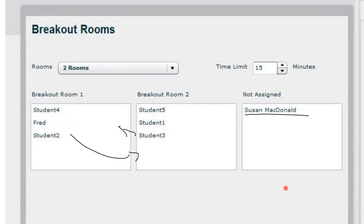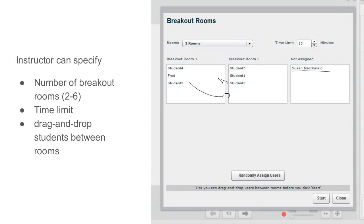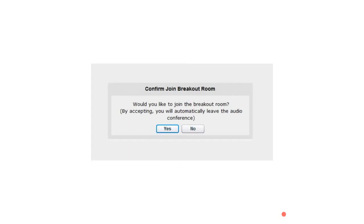When the instructor clicks Start, a dialog box appears for everyone assigned to a breakout room saying they've been offered to join. By accepting, they leave the audio in the current room — but they're still in the main room, can still chat, and can still see everything the instructor has on screen. In the new browser tab, they're in the breakout room, where everyone is a moderator and anyone can make themselves presenter. The time limit set by the instructor is visible above the chat entry field so everyone can see the countdown.